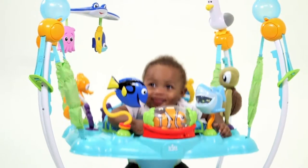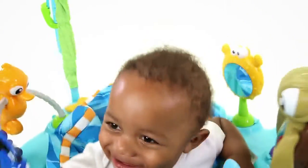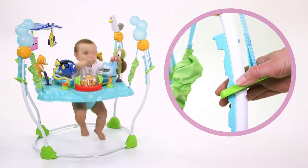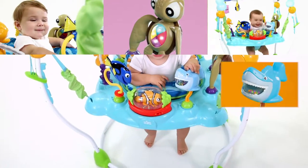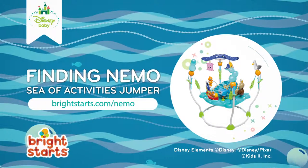Your Little Ocean Explorer can move and jump with a seat that rotates all the way around. You can also easily adjust the height as baby grows. The Disney Baby Finding Nemo's Sea of Activities Jumper — find it at your local Babies R Us.